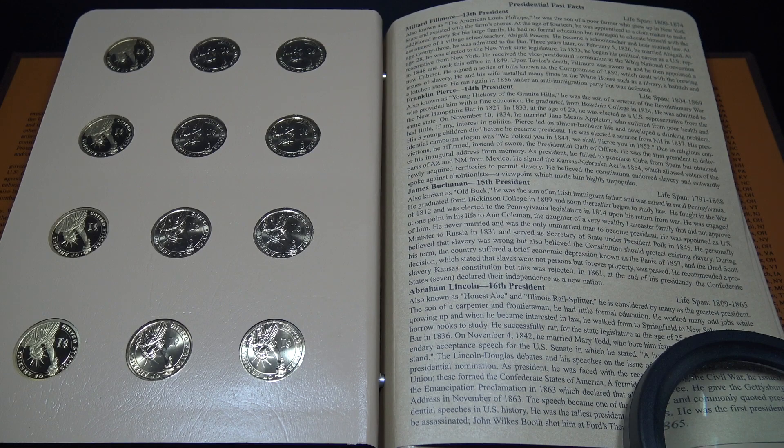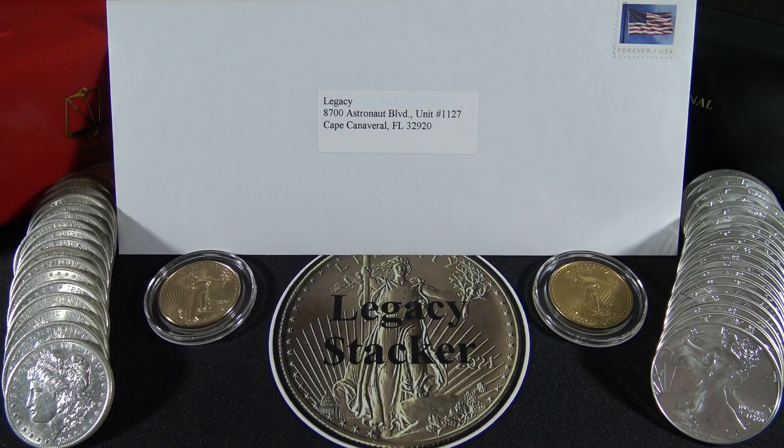This Dansko album with what looks like brilliant uncirculated presidential dollars from the Philadelphia, Denver, and San Francisco mints is stunningly beautiful. I got the idea to purchase these Dansko albums last year when I visited The Coin Guy, and now that I've bought them I just love them. If you'd like to see the video I did on The Coin Guy's shop, I'll leave a link right up here. If you'd like to send me a letter, a sticker, or even silver or gold, my address is in the description. Anything I receive, I will review on the channel and I will never sell — they will remain in my Legacy Stacker Forever collection.